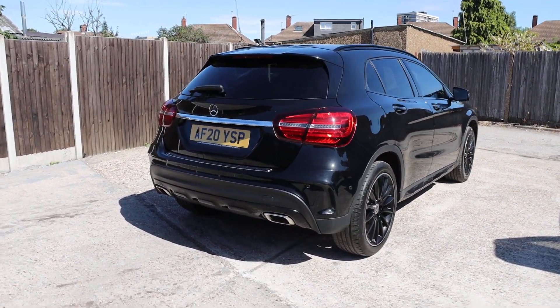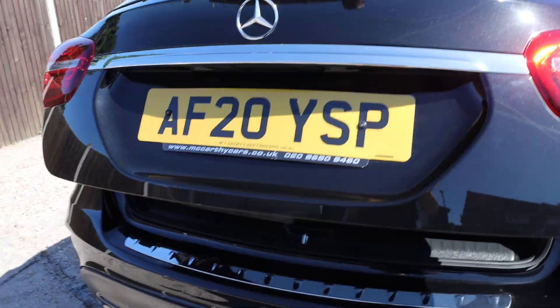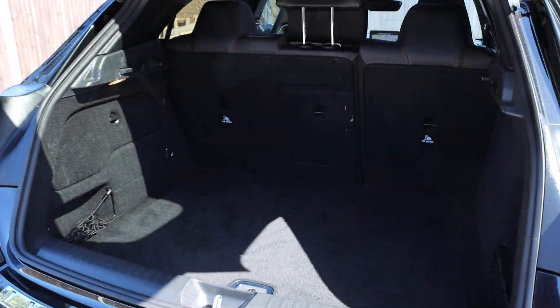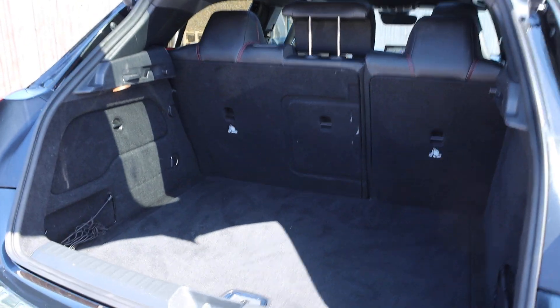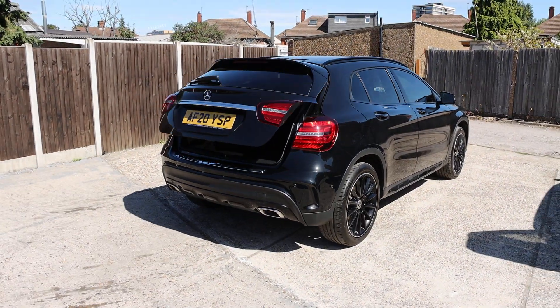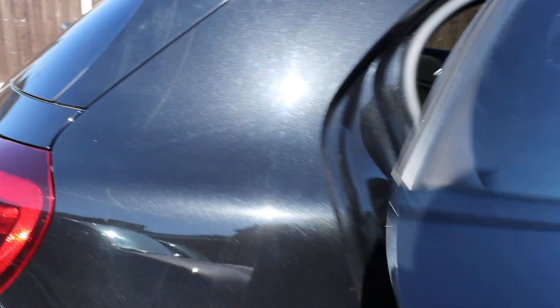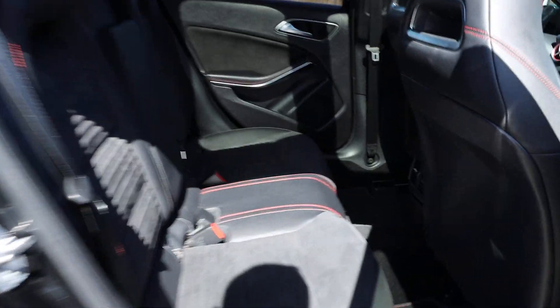It has a reversing camera, rear parking sensors, electric tailgate, split folding rear seats, and half black leather interior with ISOFIX.